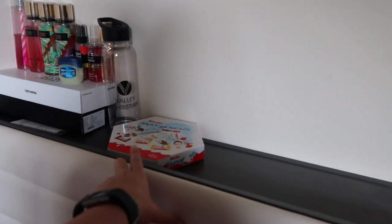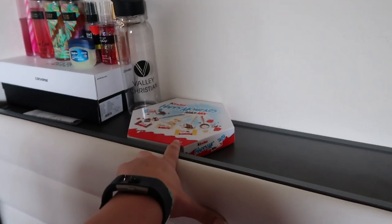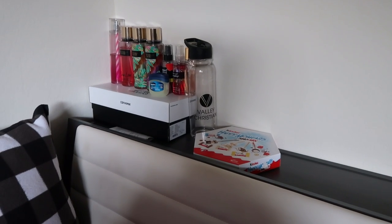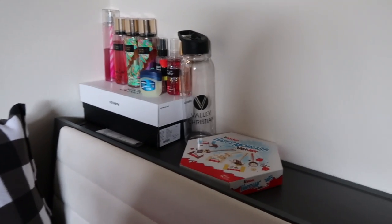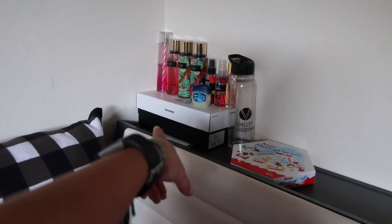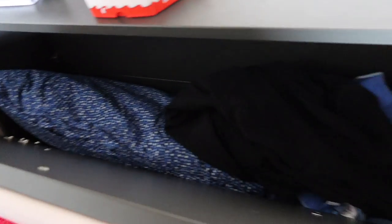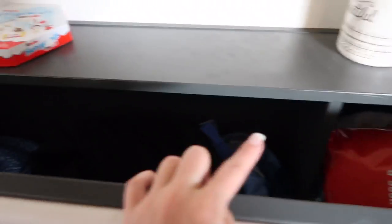I have like a flower water thing and a box of chocolates that's empty, but I just kept it because it's my favorite type of chocolate. Some water — there's no water right now because it's my second water bottle in the room, but I'm going to fill it in a little bit. Some of my perfumes and my custom Converse box.